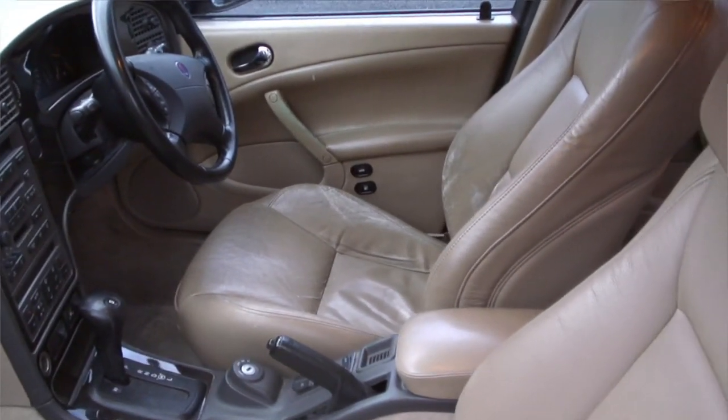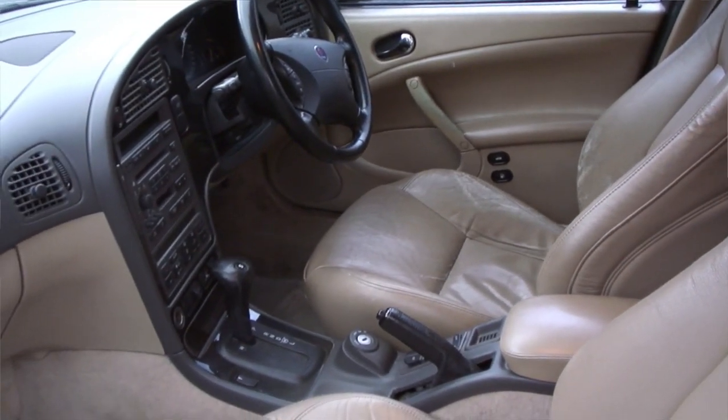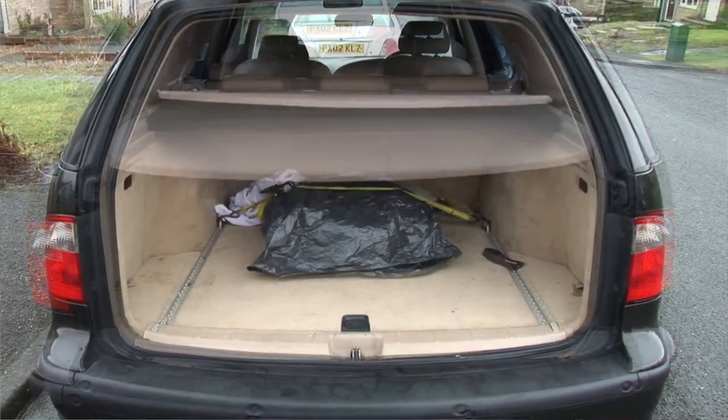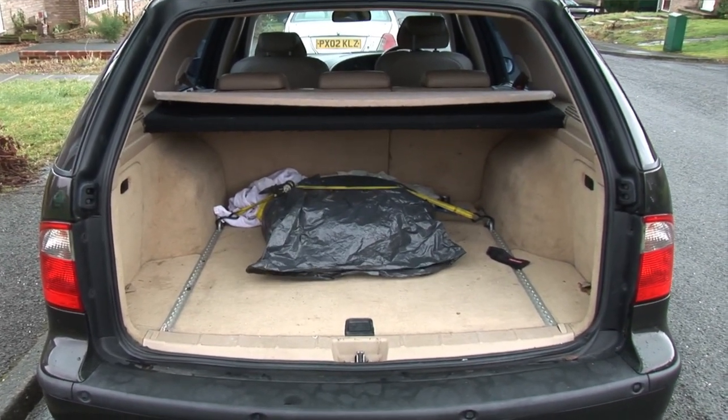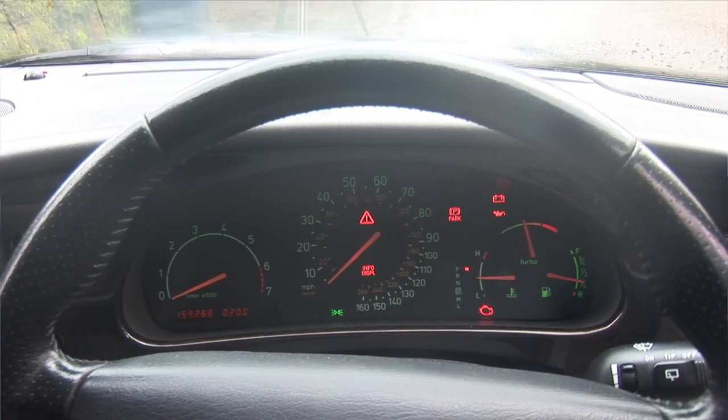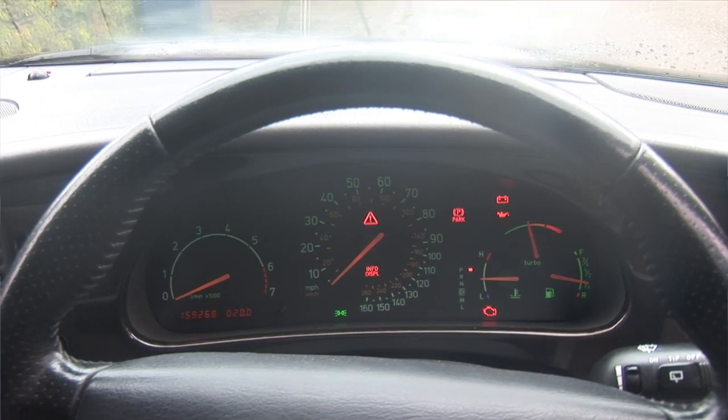Once you get used to it it would probably be fine. There's also that style change in driving an automatic versus a manual - you don't think there would be at first, but there is a total change. But yeah, this car comes across as a really good car. Massively spacious. I like the look of the back seats, and with them folded down the boot would be huge - it already stretches back a lot. The dashboard puts everything into three areas: your turbo, revs, everything you need is there, rather than split over five gauges.